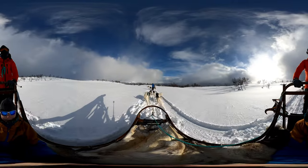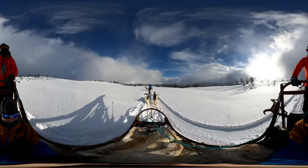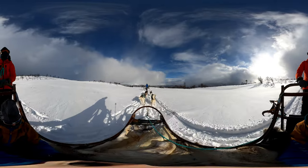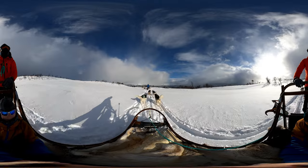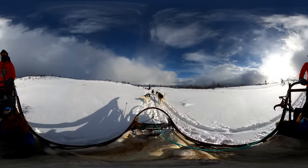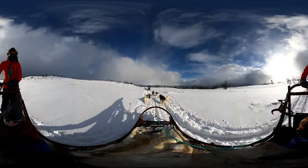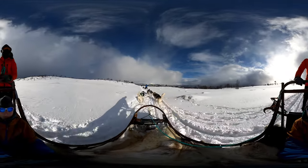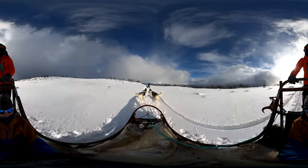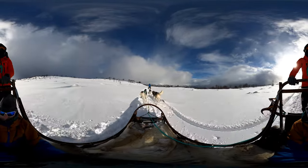The first people to populate the Arctic had dogs with them that had already been bred for thousands of years to both pull sleds and hunt. Without these dogs, humans could not have ventured so far into the Arctic wilderness and lived. But what made these dogs so special?